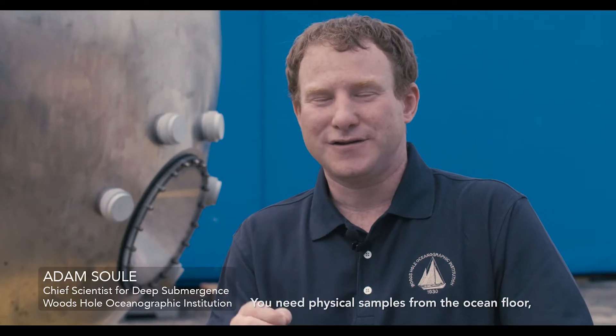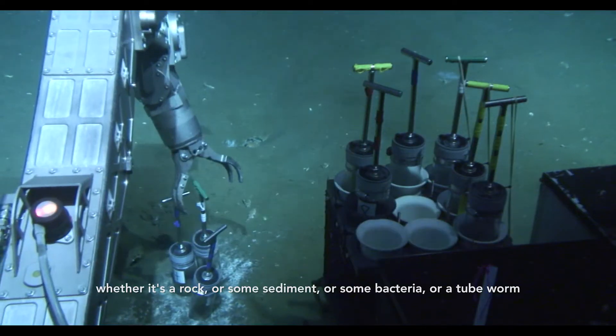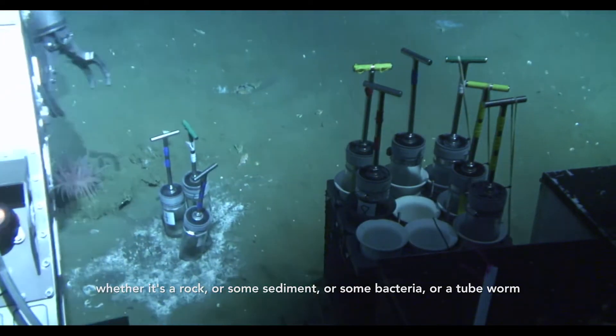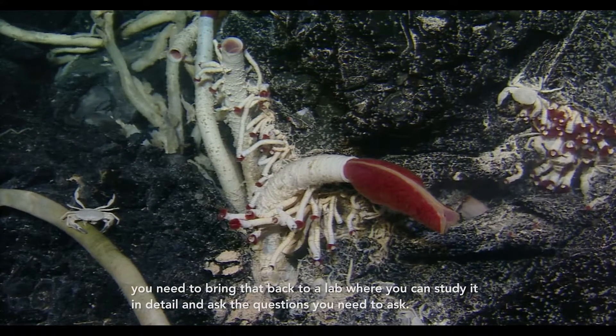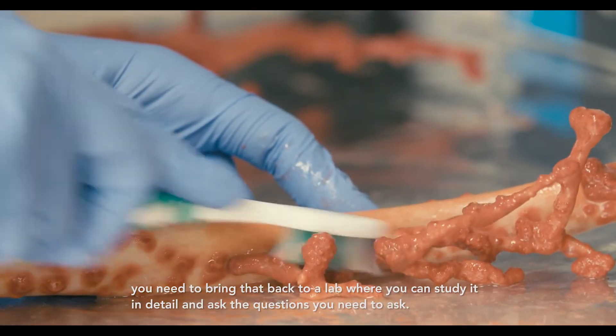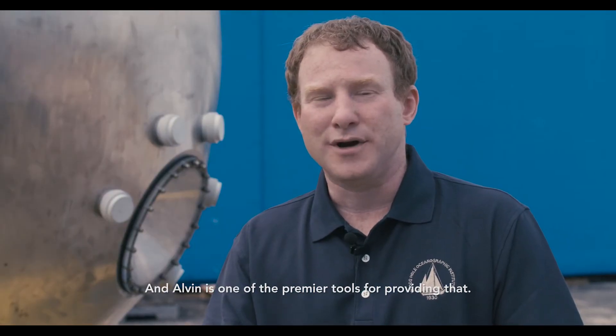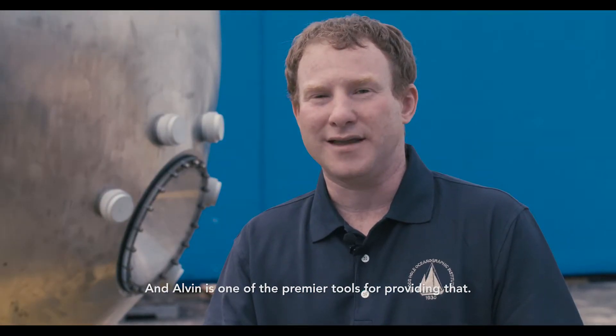You need physical samples from the ocean floor — whether it's a rock, some sediment, some bacteria, or a tube worm — you need to bring that back to a lab where you can study it in detail and ask the questions you need to ask, and Alvin is one of the premier tools for providing that.